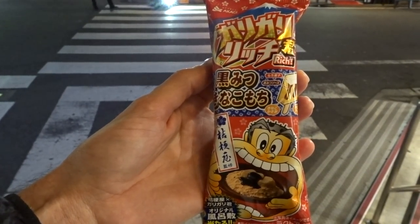Kuro Mitsu is like liquefied brown sugar, and kinako is the powder of a soybean, I think. Kinako itself doesn't have much flavor, but it's usually paired up with mochi and the whole texture experience is quite nice.